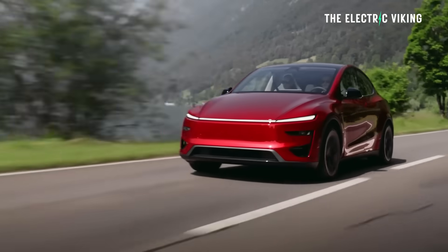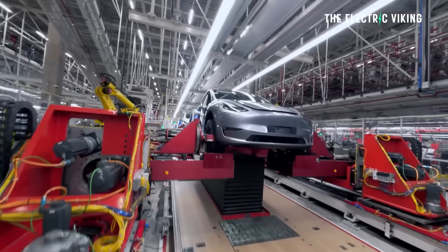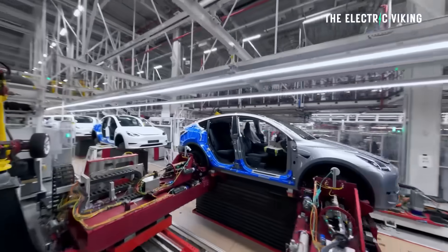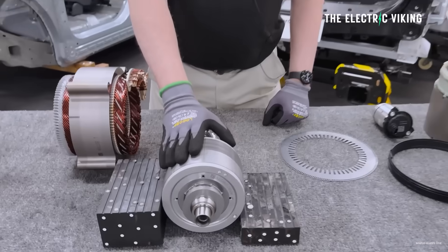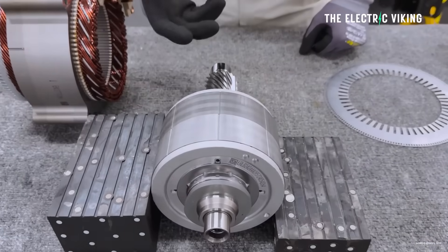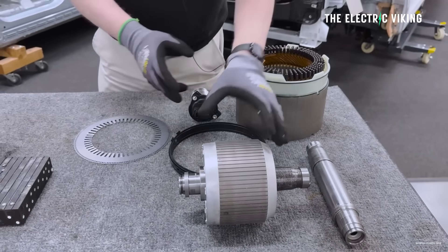Here's the thing — there are very few ways you can find out what's actually going on inside an electric car. How are things made? Why do they work this way? There are plenty of YouTubers, including myself, who speculate on this stuff and learn what we can. But it's completely different to being the person taking these things apart piece by piece.